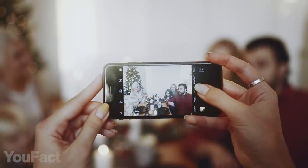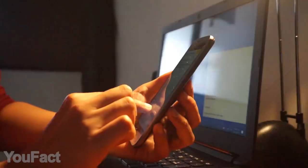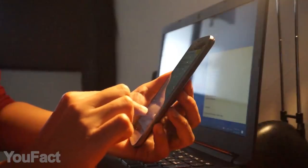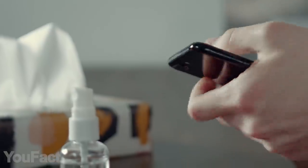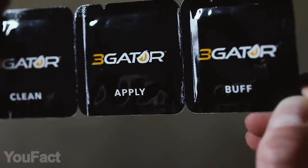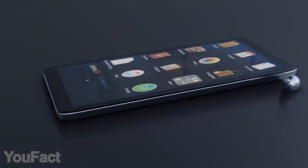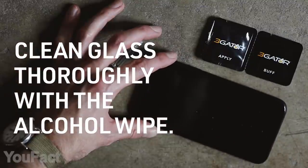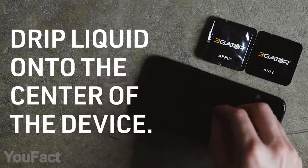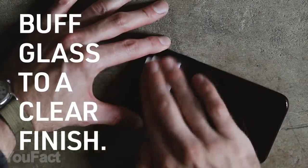We all know that you're buying a protective glass for your phone, but it isn't that effective. It's easy to scratch, and there's always a lot of dust on the sides because it's quite thick. But this thing is something unreal. 3-Gator Liquid Glass is a nano-coating that's 500 times thinner than a human hair and invisible to the naked eye, and it works with all cases and accessories. The installation is easy as 1-2-3: clean your device's screen, then drip the liquid and rub it into the glass. After that, wait for 10 minutes and buff the surface to a clear finish.